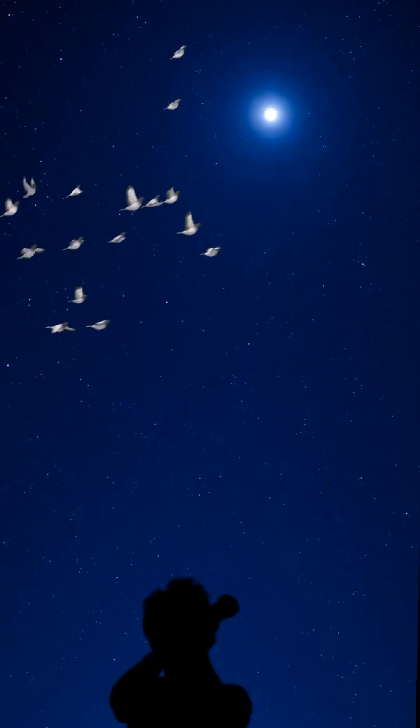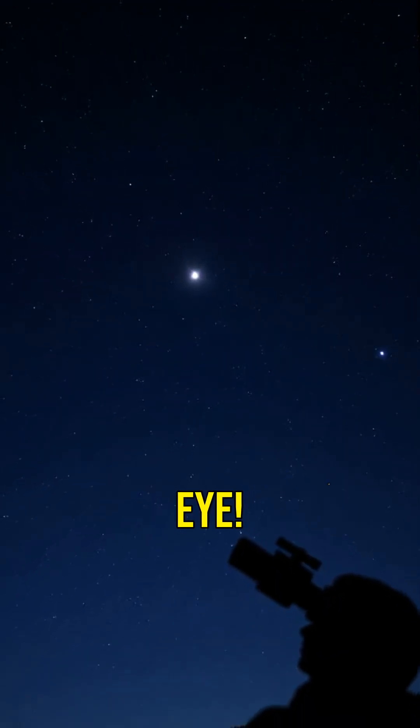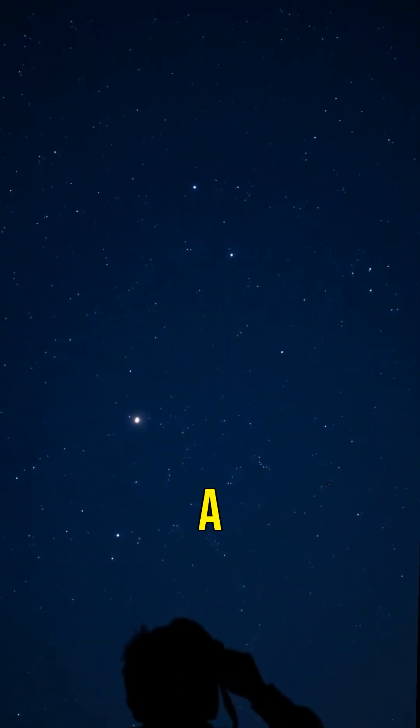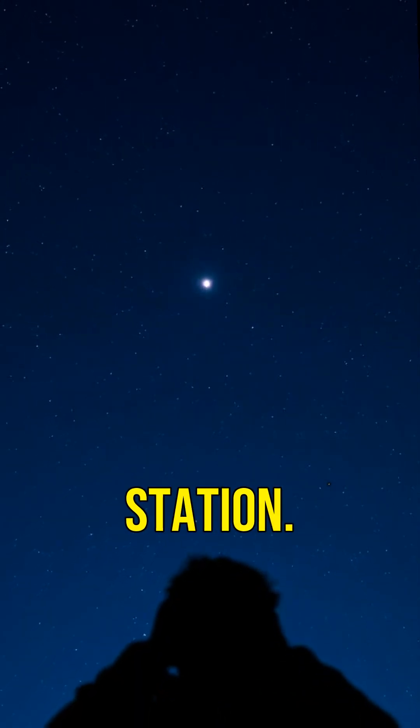And guess what? The ISS is so large it can be seen from Earth with the naked eye. Next time you see a bright dot moving across the sky, it might just be the space station.